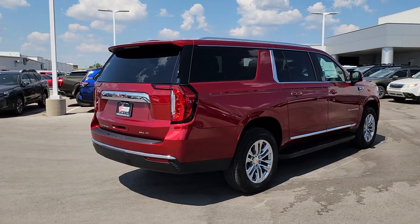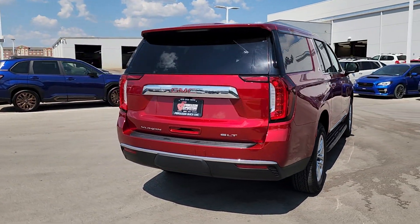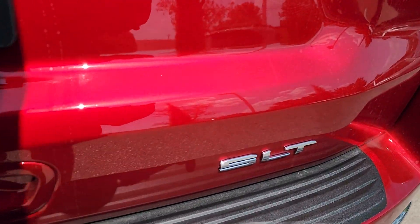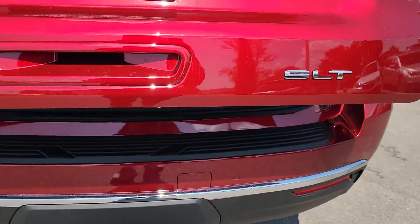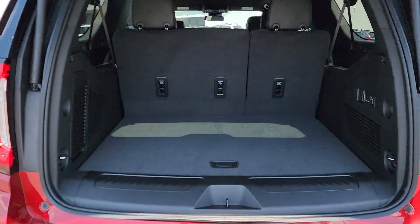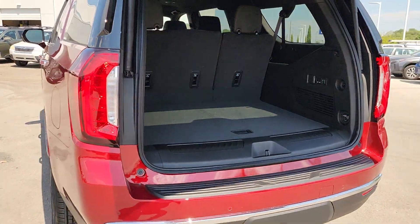These are just some of the great options this vehicle comes with: heated steering wheel, pre-collision system, intelligent auto on/off high beams, lane departure warning, keyless entry, adaptive cruise control, backup camera, remote engine start, power passenger seat, and cooled front seats.